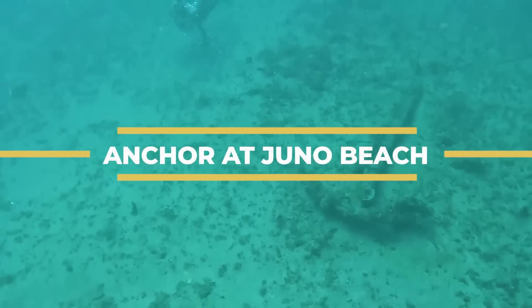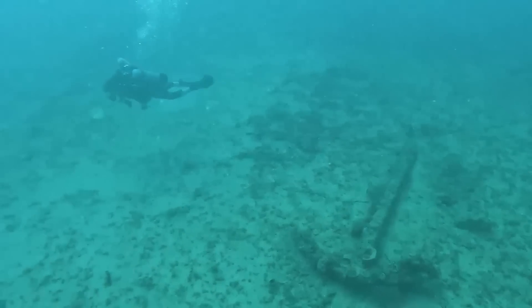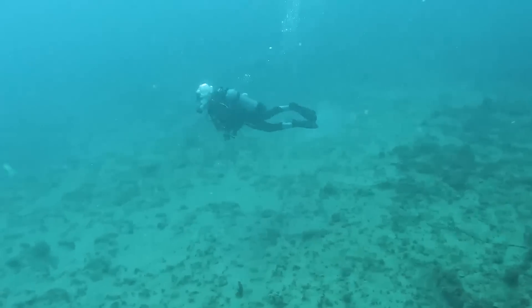We try to give our divers the best possibility of finding something of interest, and we do that through our SeaSearcher technology. Ferrous items in this context are mostly identified by a magnetometer — they're going to be iron-rich items; steel will also show up.